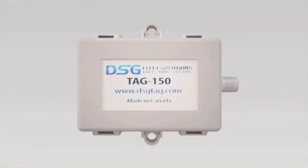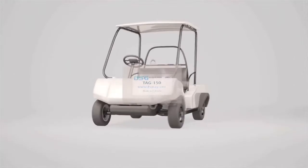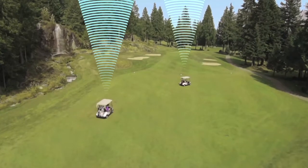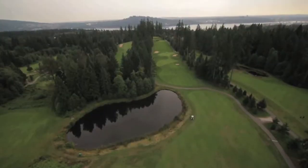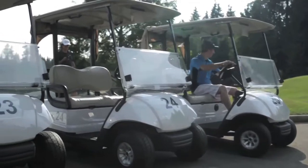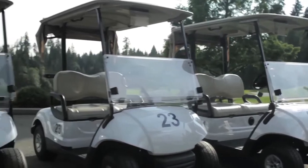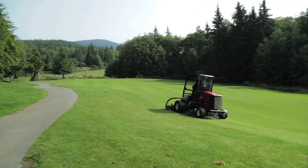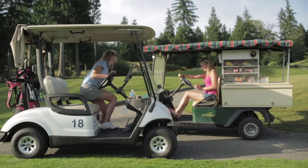Control starts with the TAG 150. Our cost-effective, easy-to-install GPS unit acts as a real-time conduit of data between you and the golfer, without spoiling the landscape with unnecessary towers or repeaters. The TAG is a true fleet management solution for any course, and can be installed on any vehicle whether it's gas or electric.